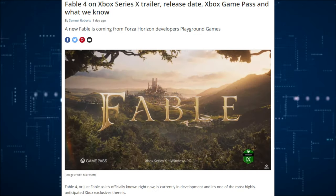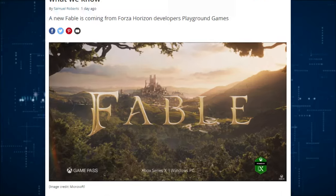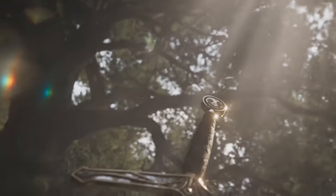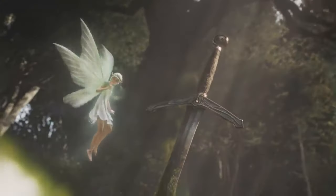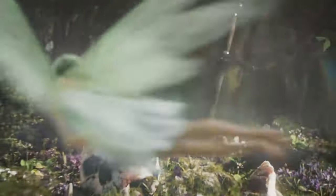Fable 4 on the Xbox Series X has been given a trailer. If you guys thought Fable was dead, I guess it's not. Hopefully it won't be as bad as Fable 3, Legends, or any other game past Fable 2.